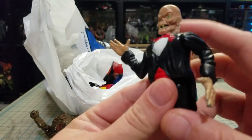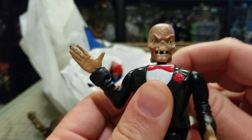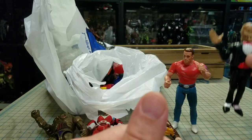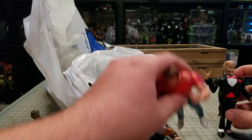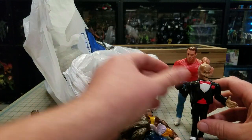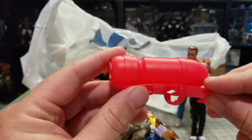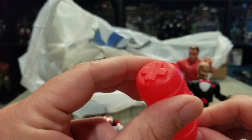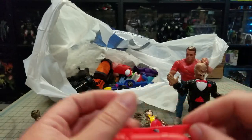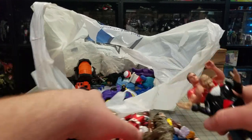This is the Tales from the Crypt Keeper - he keeps wanting to pop apart but he's supposed to shake his head and his hands are supposed to turn. I might hit him with some super glue to stick him together, but he's a kind of cool figure. I don't see him very often. I think this piece actually went to the ninja turtle ski but I'm not a hundred percent sure.